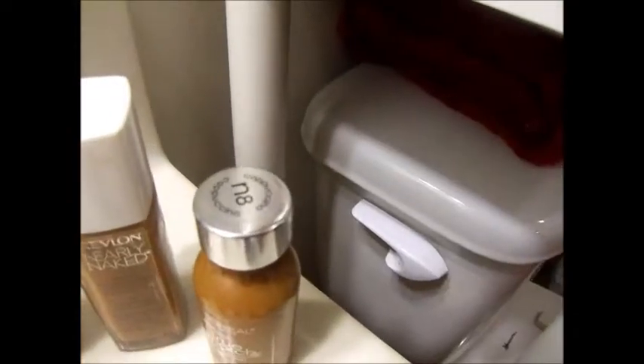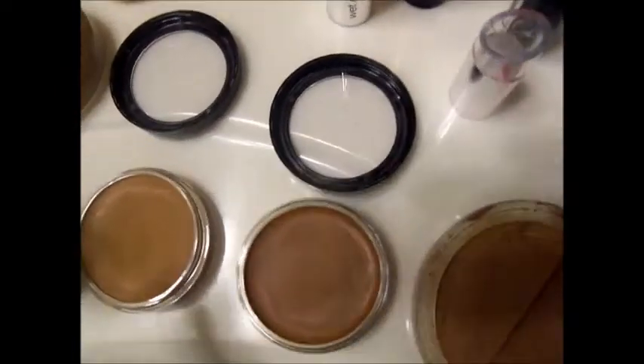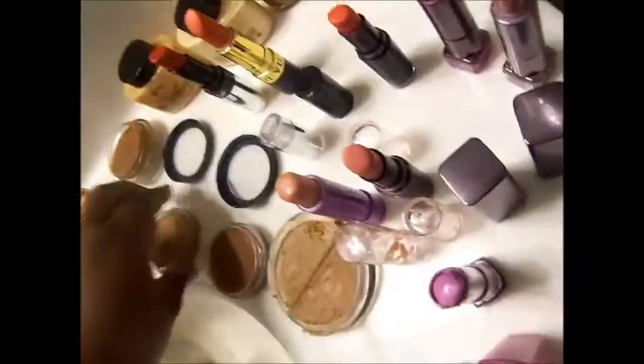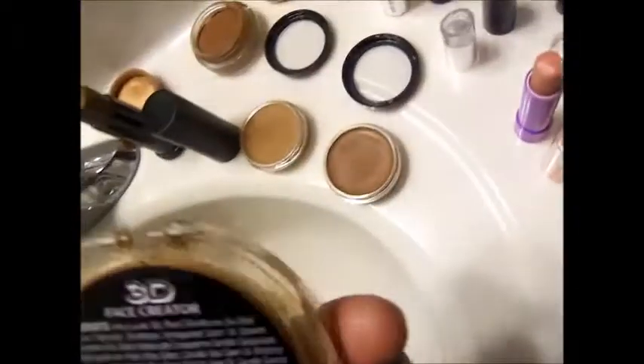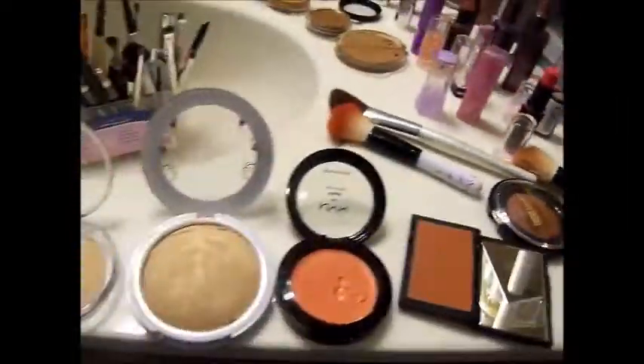Be Naked by Revlon, L'Oreal True Match, and Revlon Color State. Concealers — this is Truly Topaz, Beautiful Bronze, and Truly Topaz. This is Ruby Kisses 3D Face Creator. These are concealers I use sometimes. Just some stuff for us women to go out and get.